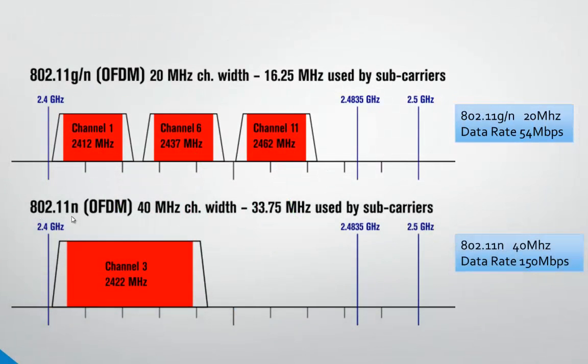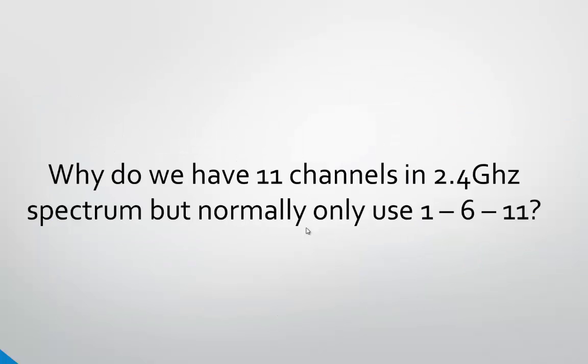802.11n allows the access point to use 40 megahertz wide channels, which jumps the data rate up to 150 megabits per second, but look how much spectrum space it uses. When you start using 40 megahertz wide channels in that space, you drastically reduce how many access points can be used. So let's think about this: why do we have 11 channels in the 2.4 gigahertz spectrum but normally use only 1, 6, and 11?